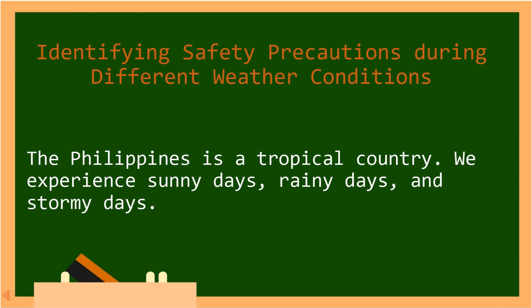The Philippines is a tropical country. We experience sunny days, rainy days, and stormy days. In Tagalog: Ang Pilipinas ay isang tropical na bansa. Nararanasan natin ang maaaraw na mga araw, maulan na araw, at mga araw na may bagyo.